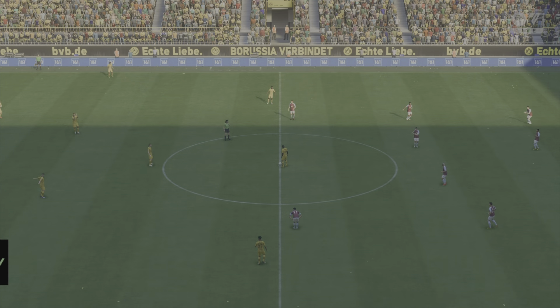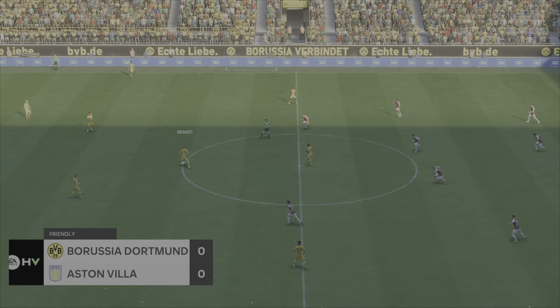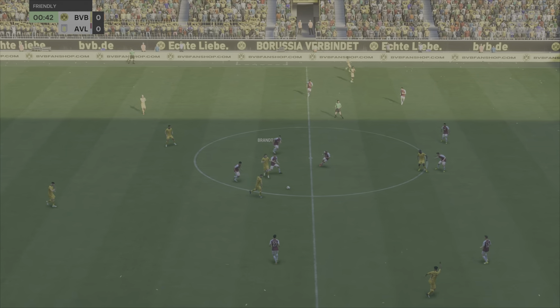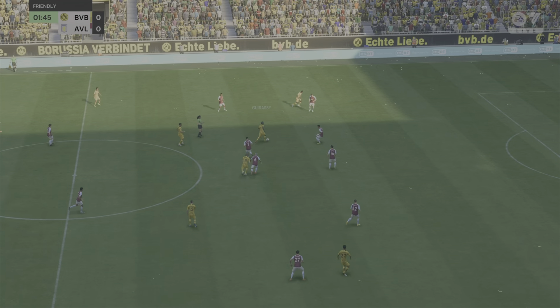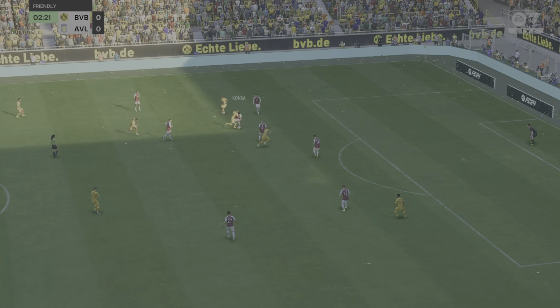Welcome to one of the most football-crazy cities anywhere in Europe. We are in Dortmund, famed of course for the famous Yellow Wall. I'm Derek Ray, and sharing commentary with me as usual is Stuart Robson. We can't wait for this one to start — it is Borussia Dortmund up against Aston Villa.